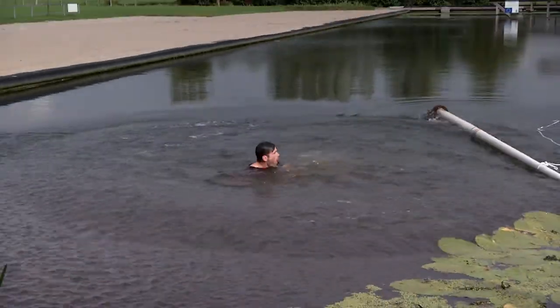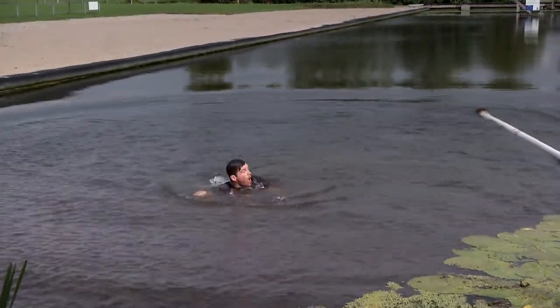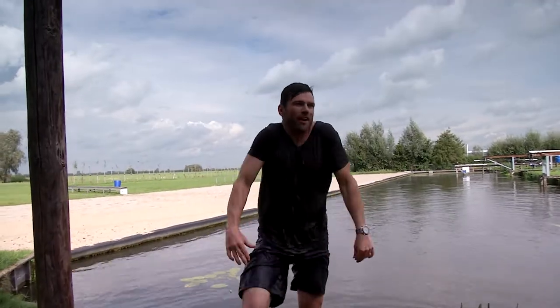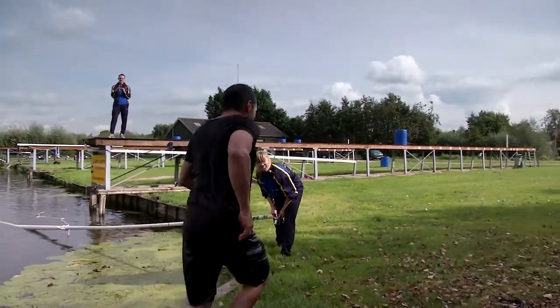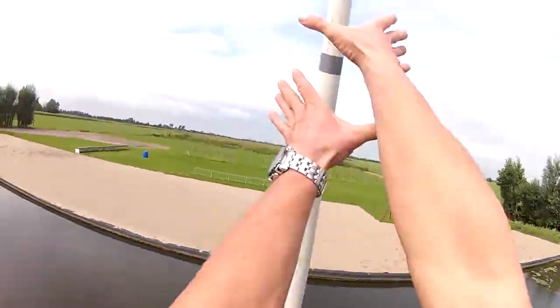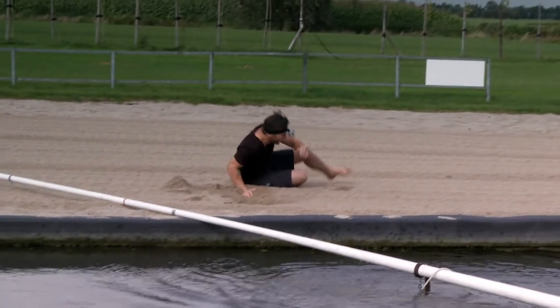Holy macaroni. Well, I was curious what canal water was like, and now I have the answer — it's cold. But I leaped off in time and just made it. What a rush.